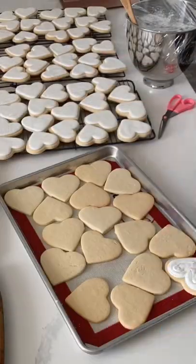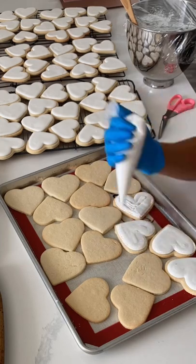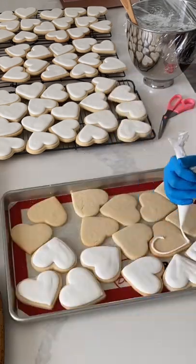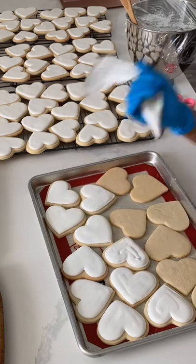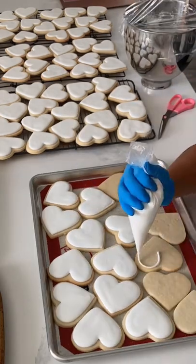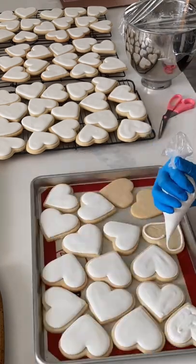With royal icing specifically, if you've layered and layered and you've run out of that particular color that you used like three layers ago, then you really have to mix everything up again. And sometimes it's just easier to give up on that particular cookie. I also find that simple cookies can often be trickier than something that has a lot of detail, because you really can't cover up the mistakes at all.